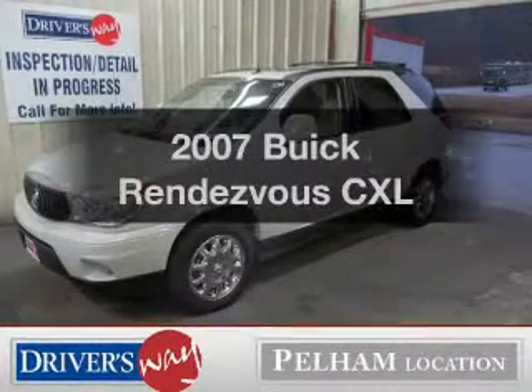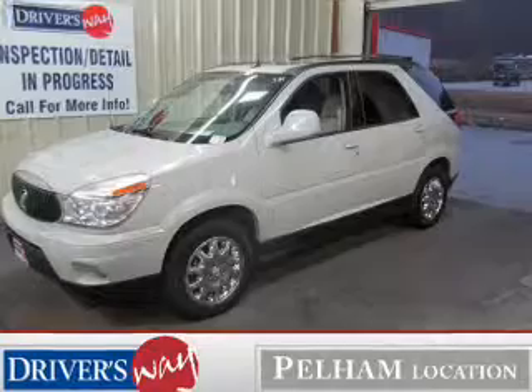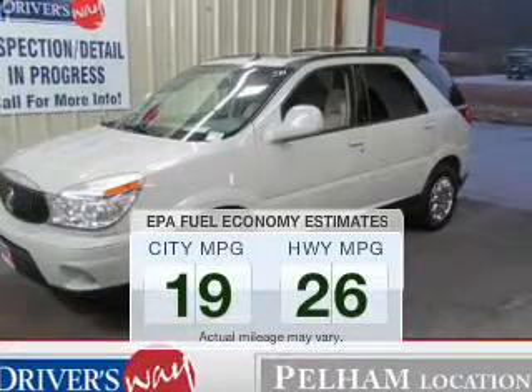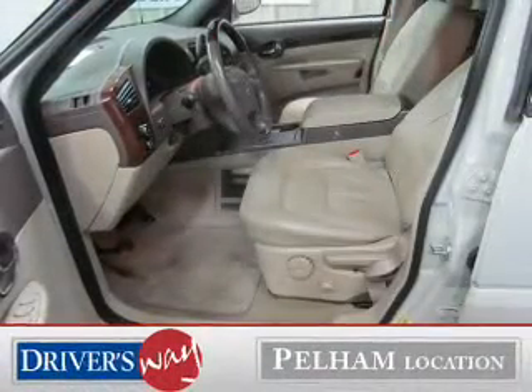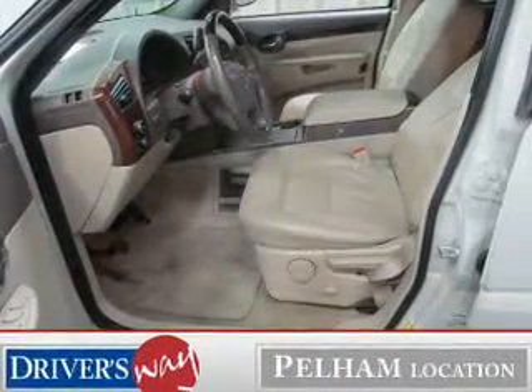Imagine yourself in this 2007 vehicle, traveling the roads in style and comfort. Low emissions and good fuel economy are important to you and the environment. The powertrain includes front-wheel drive with a solid 6-cylinder engine that responds smoothly to its automatic transmission.